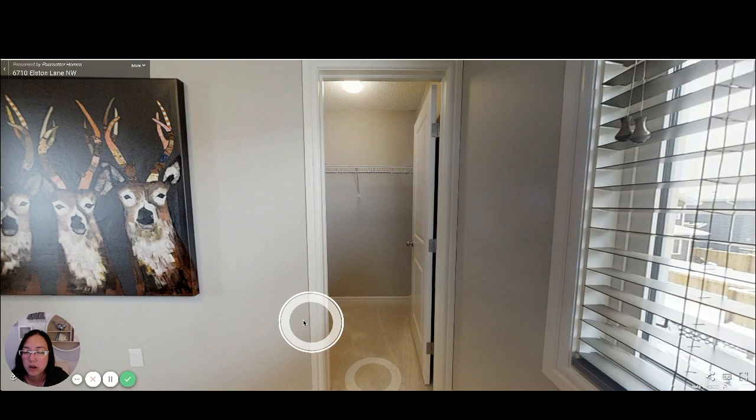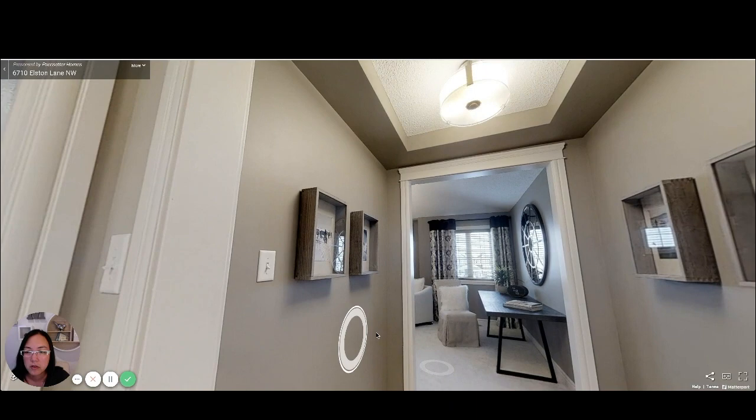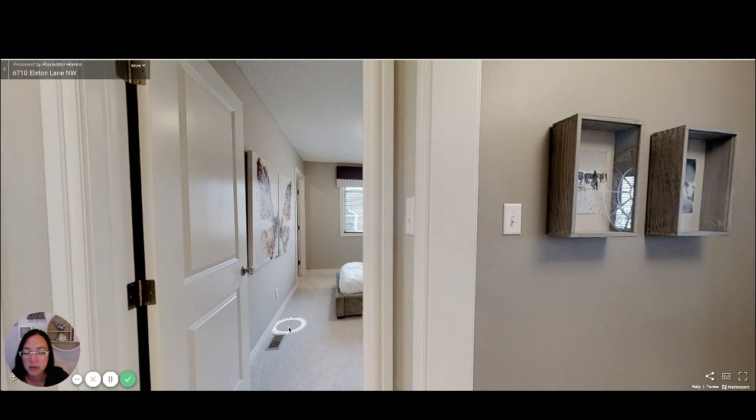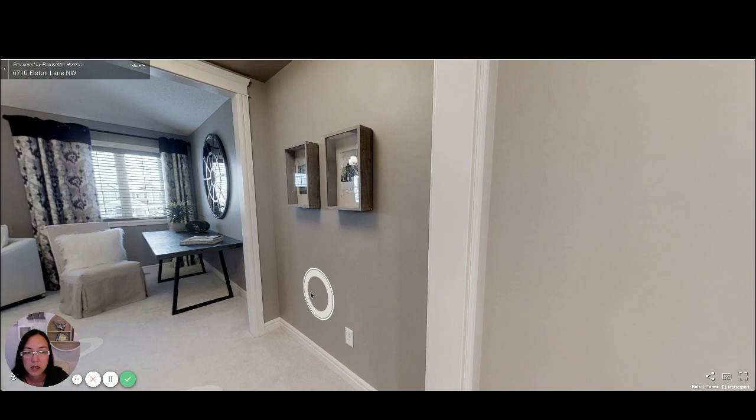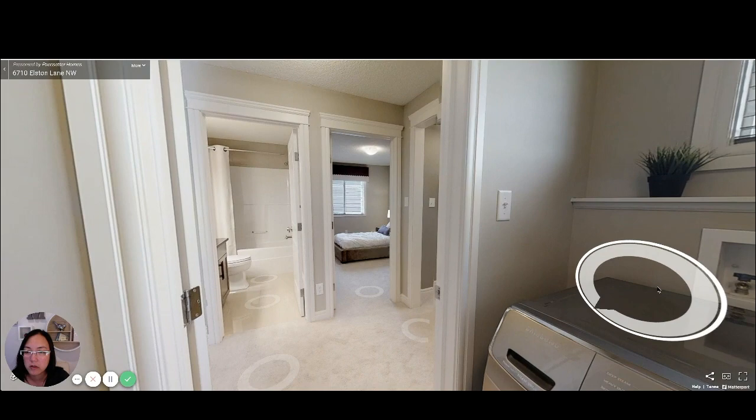Taking a look out here, there's the full bath and then there's a second bedroom — so this is technically the third bedroom. And then on one side is your washer/dryer area — your laundry room. It's nice to have a laundry room with daylight, and then you've got room in the back for storage.